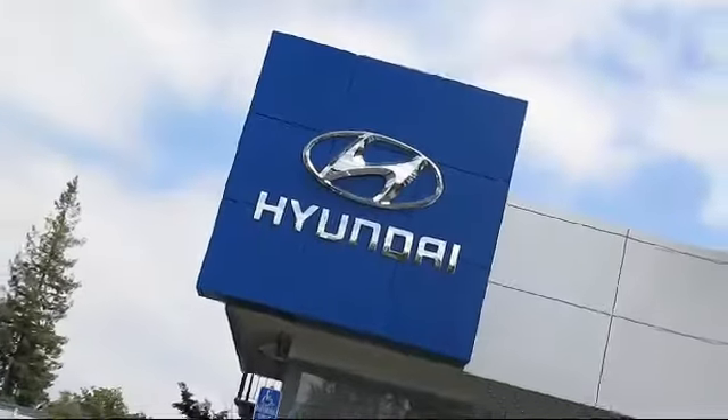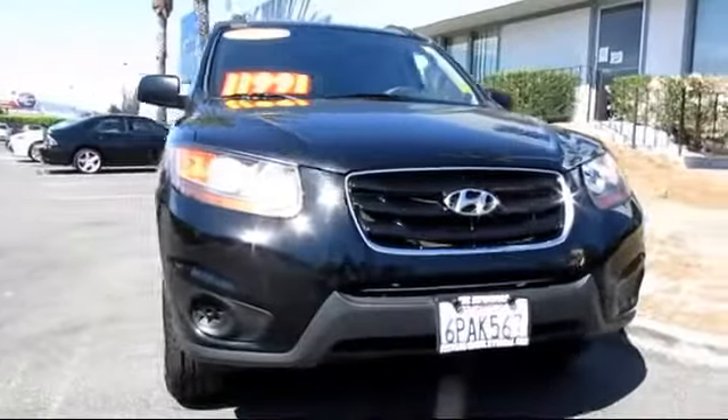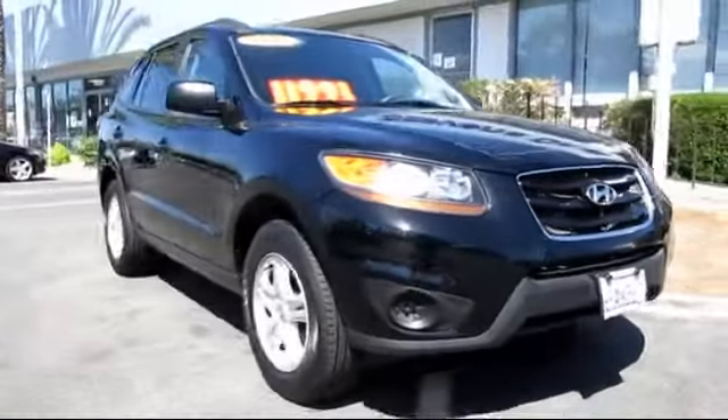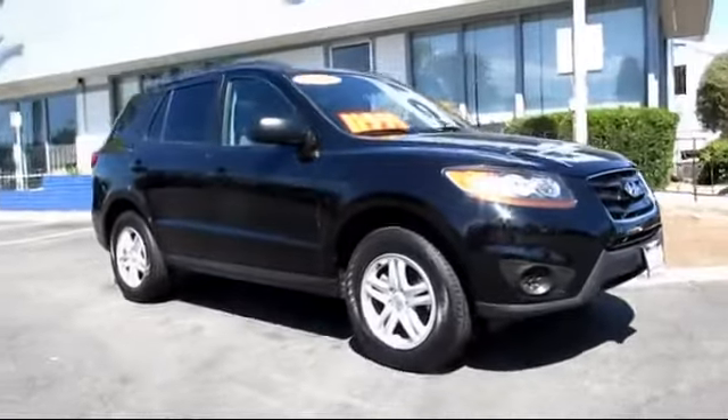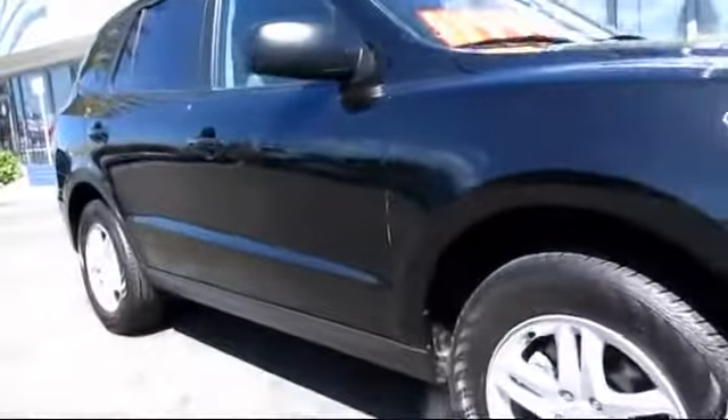Stevens Creek Hyundai is one of the Bay Area's premier Hyundai dealers, and here's another example of a great vehicle from our hand-picked selection of quality pre-owned cars and trucks. It comes equipped with XM satellite radio,